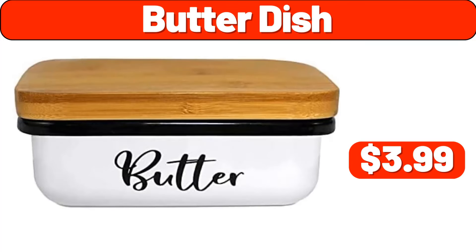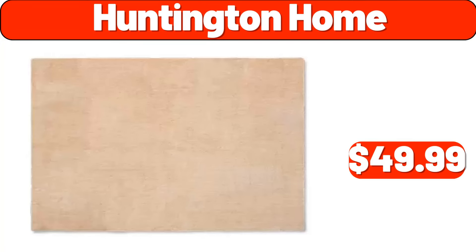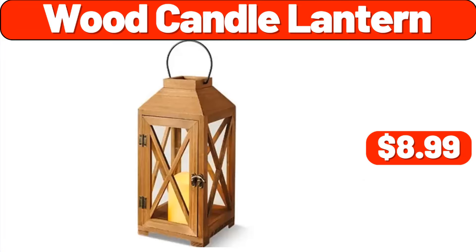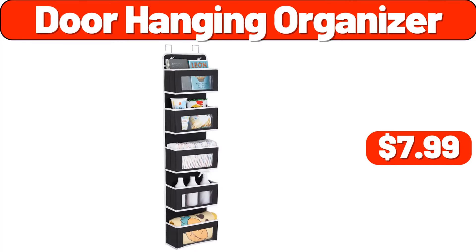Nutri-bullet blender, $99.99. Butter dish, $3.99. Computer desk, $21.99. Huntington home, $49.99. Wood candle lantern, $8.99. Toilet paper holder stand, $3.99. Door hanging organizer, $7.99.